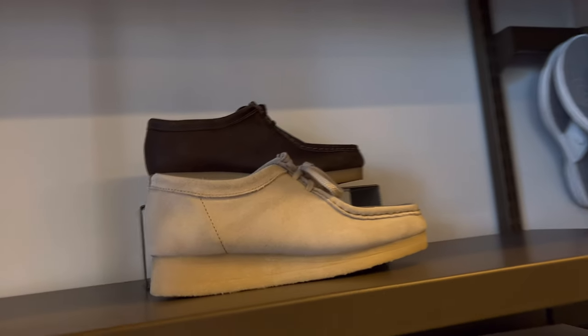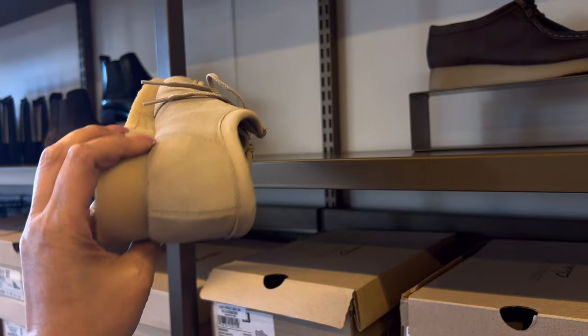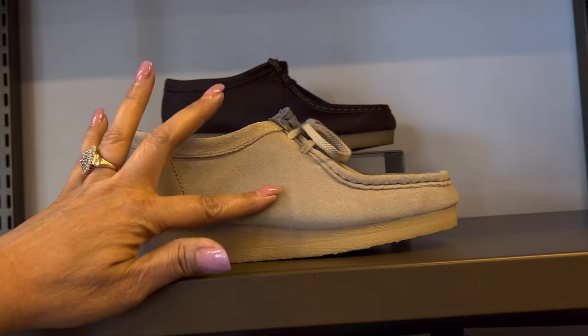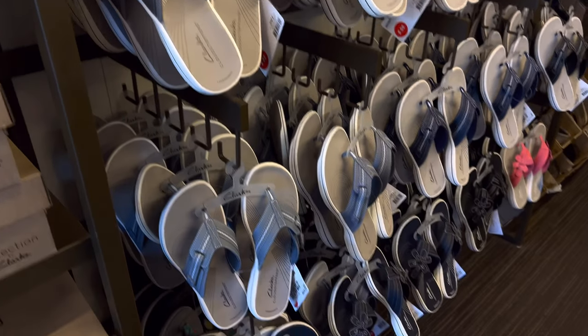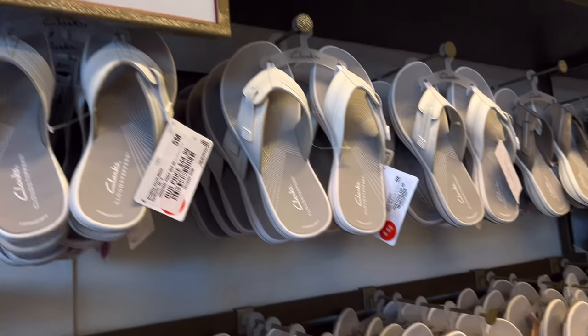I like this one — so pretty. It's leather, in the heart flip-flop.